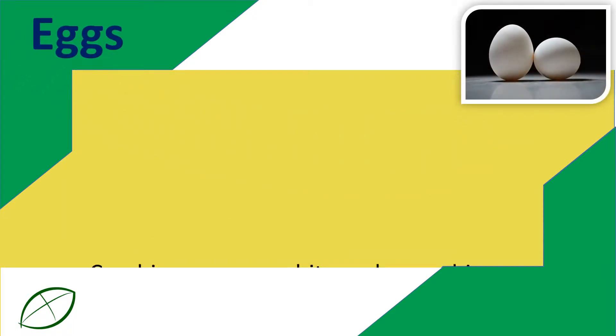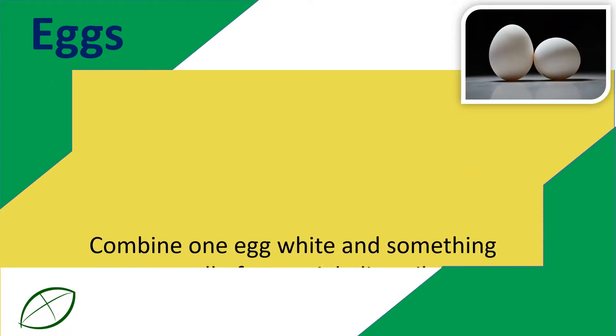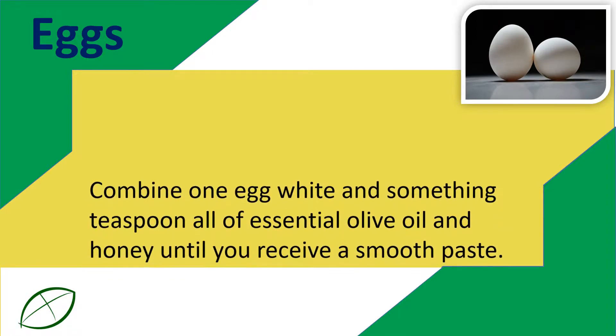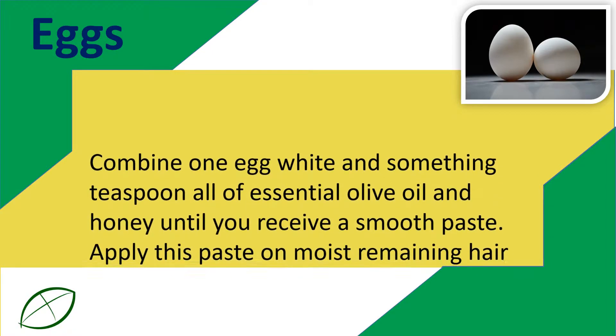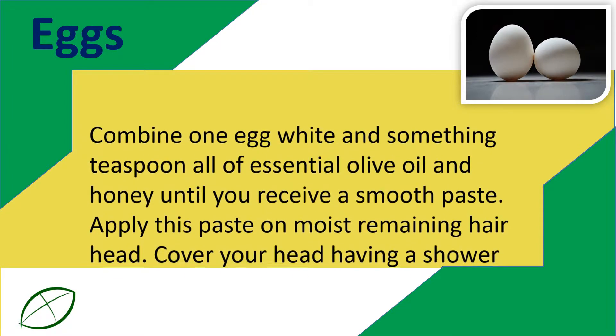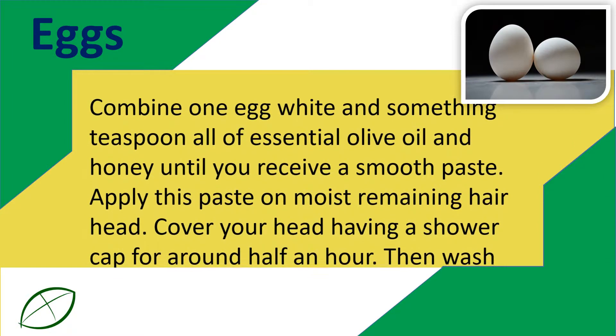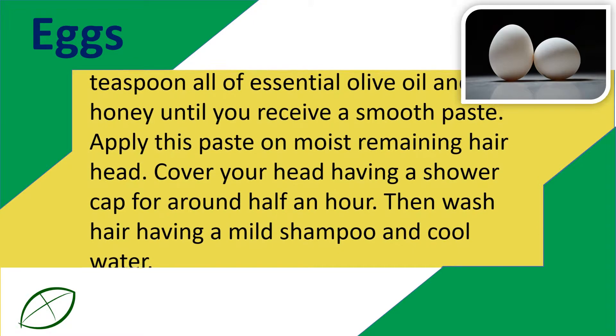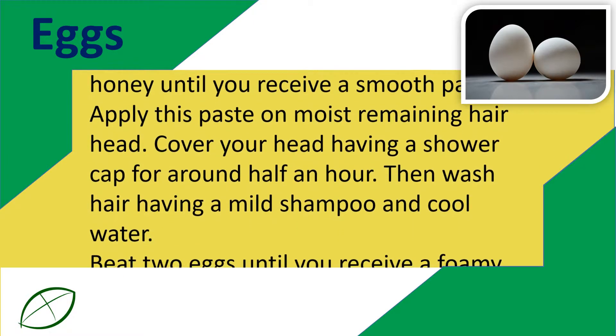Eggs. Combine 1 egg white and 1 teaspoon each of olive oil and honey until you get a smooth paste. Apply this paste on moist hair and scalp. Cover your head with a shower cap for around half an hour, then wash hair with a mild shampoo and cool water.